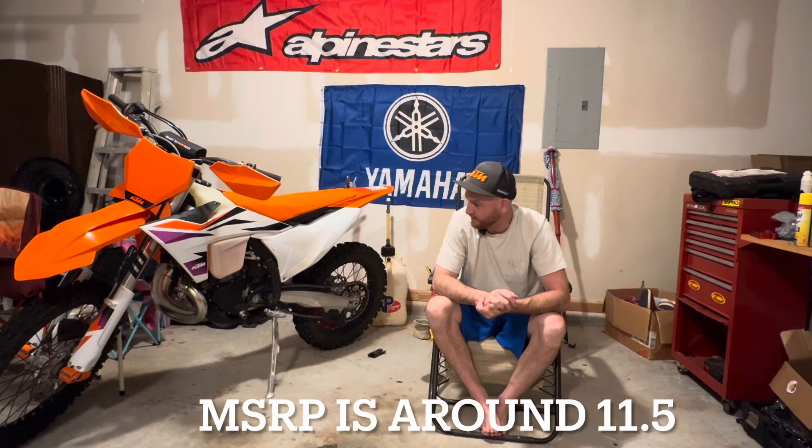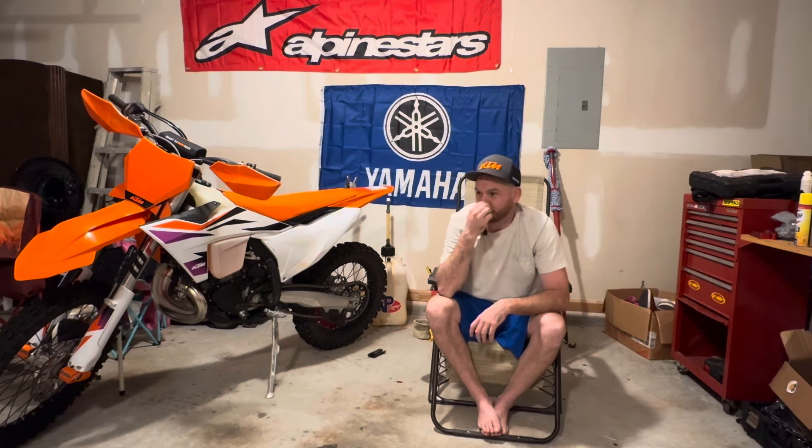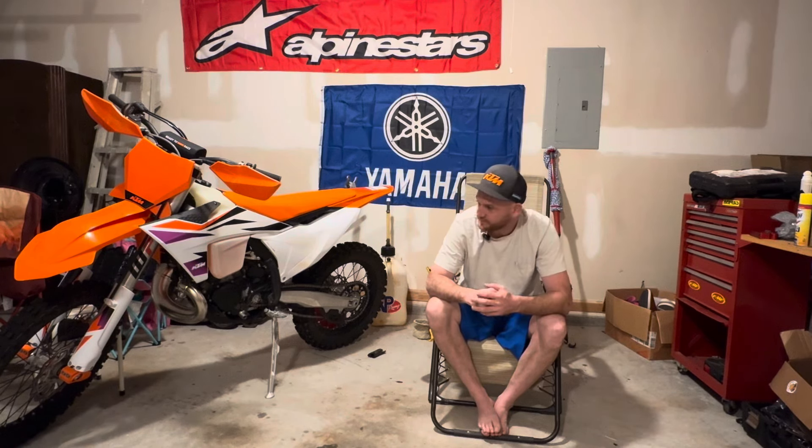I ended up selling my Yamahas and I just wanted one bike because I don't have enough time to ride two. Good luck finding an XCW leftover — as far as I know, those things fly fast and they're awesome bikes, they're just really popular. That's probably KTM's best-selling dirt bike, the XCW.